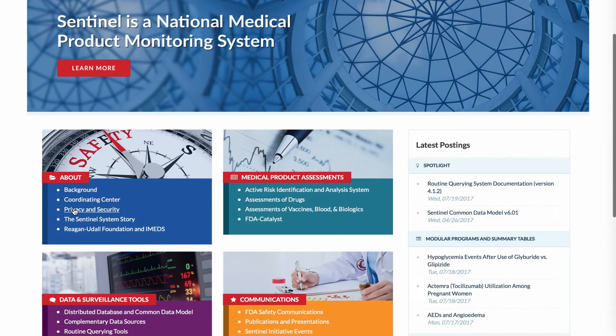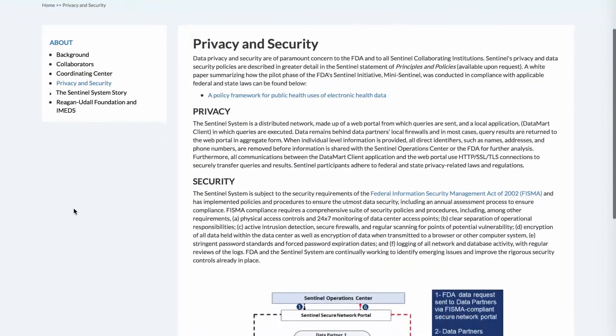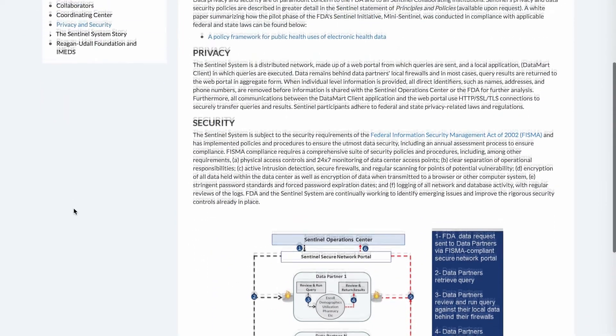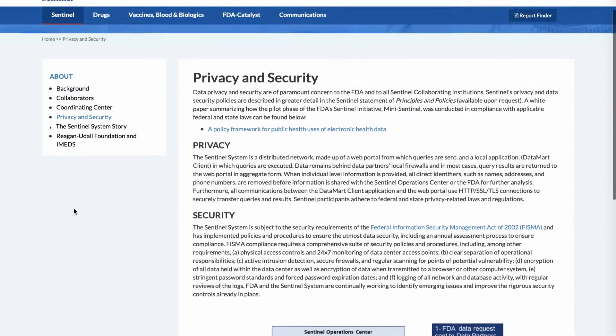That allows us to do analyses that previously took one, two, three years to do, and now we can do in a matter of months. All the analyses stay behind a firewall, protected and private, and the data always reside in the control of the original data holder.